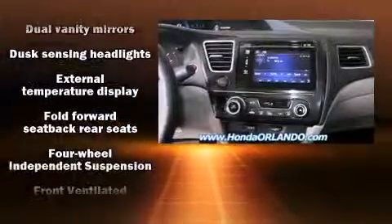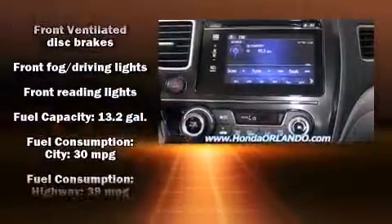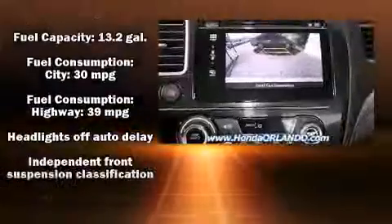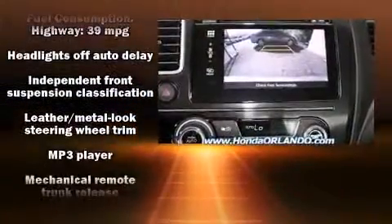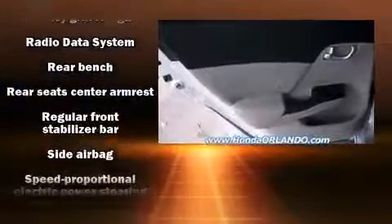Honda ensures the safety and security of its passengers with equipment such as head curtain airbags, a panic alarm, and four-wheel disc brakes with ABS. Brake Assist technology provides extra pressure when applying the brakes.